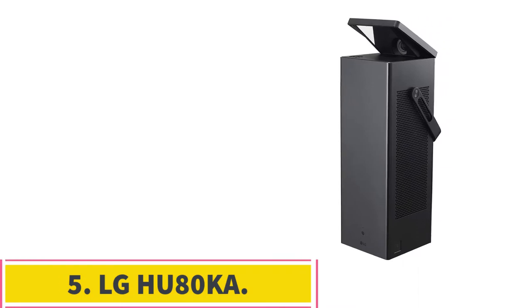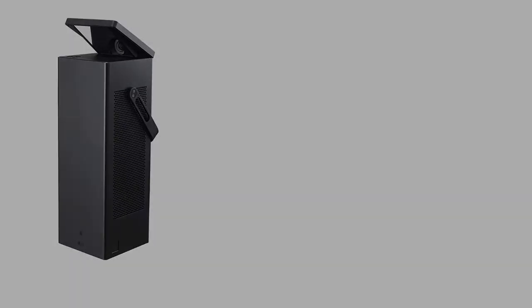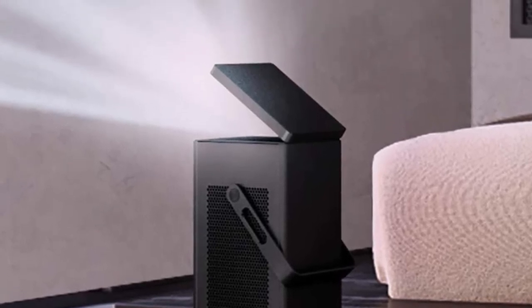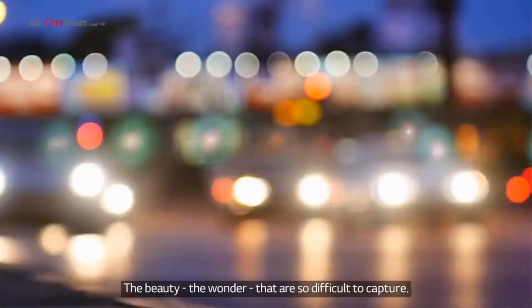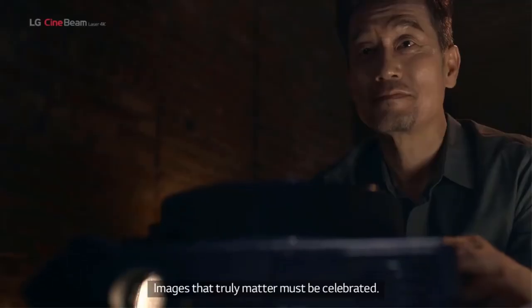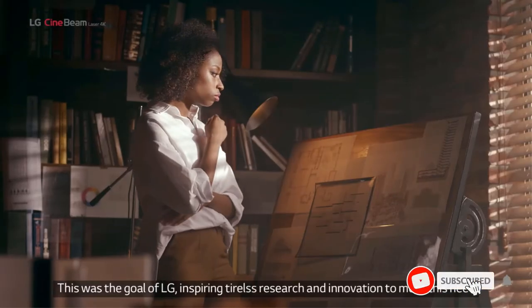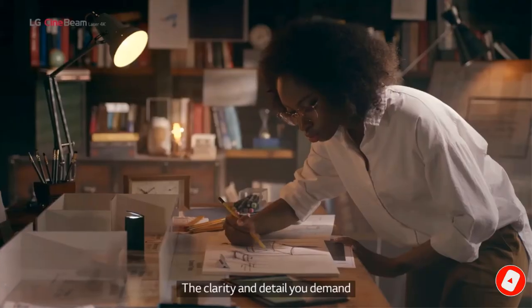Number 5: the LG HU80KA. Every projector on our list comes with its own unique quirks, but there's nothing quite like the LG HU80KA anywhere on the market. Its uniquely portable tower structure, with handle included, is nothing at all like the set-top boxes that are so prevalent in the industry. This may not look like any other mini projectors, but the results don't lie — this is a powerful little gadget. It provides crisp 4K performance for half the price of the Sony VPL VW-295ES and promises an astounding 20,000-hour lifespan from its lamp.